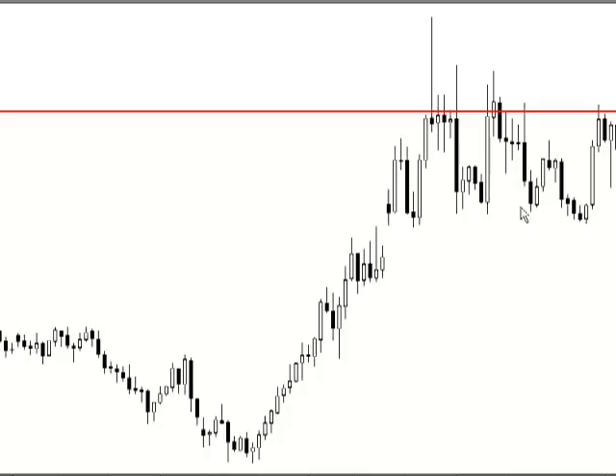I so easily could have been stopped out, or possibly made a loss on this trade. So if I'm smart enough to have protected my capital and not been stopped out, that's a good trade.